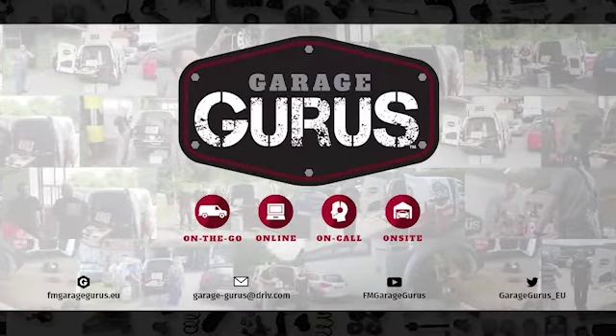Subscribe and be notified when we post new content. Also, check out our GarageGurus online course catalog.